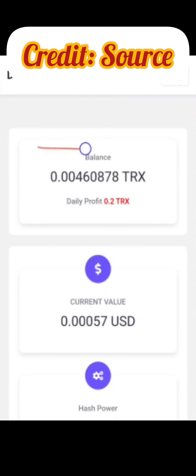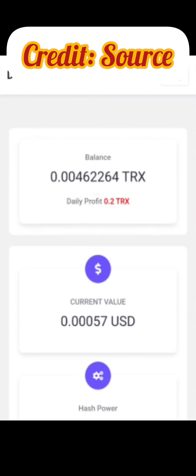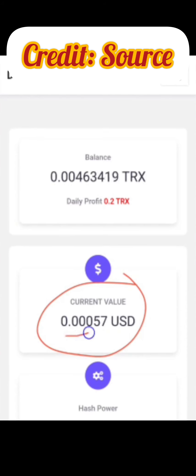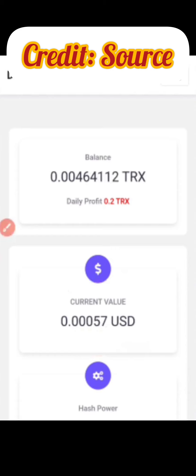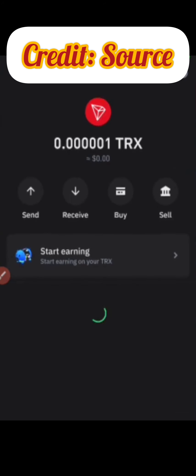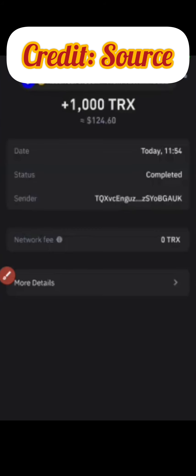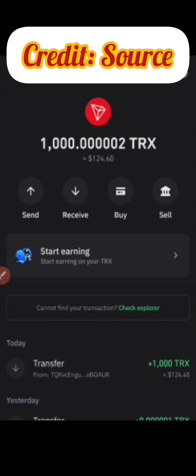Once I click confirm, it loads me back to this page. As you can see, we now have 0.0046157 TRX — we are still mining and the total value has dropped to about $0.00057. I'll go back to my Trust Wallet and refresh the page. Let's give it some time to load up — I want you guys to see the payment pop in. Boom! We have received 1000 TRX, and as you can see we just got this notification on our Trust Wallet.